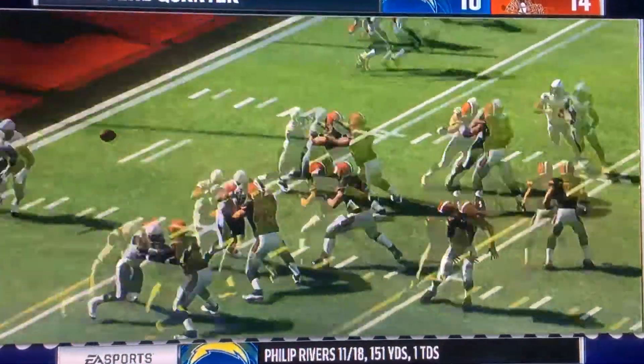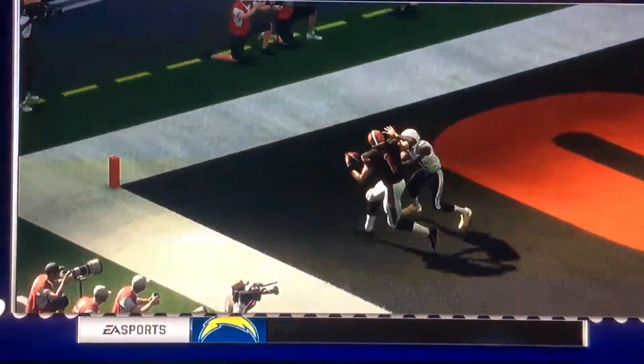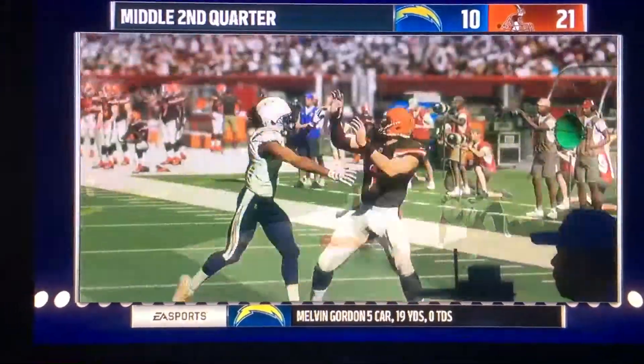Browns lined up at the 5. Here the pass will be completed at the coverage, and this 5-play drive ends in a short touchdown. The Browns go up by 4.